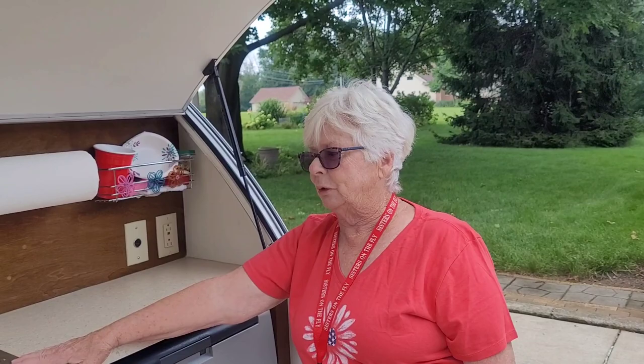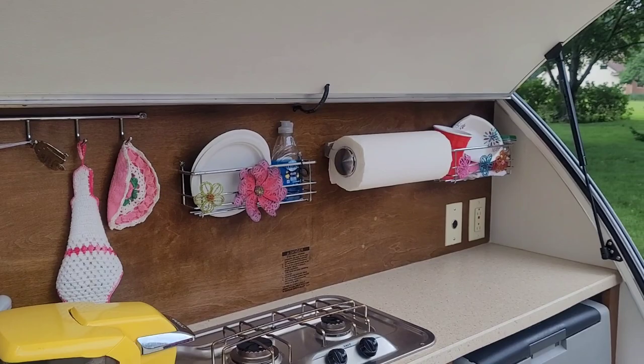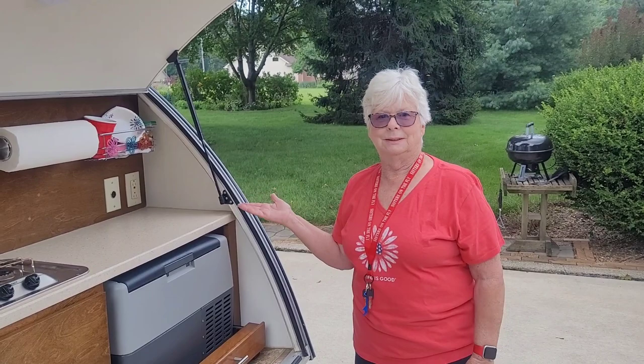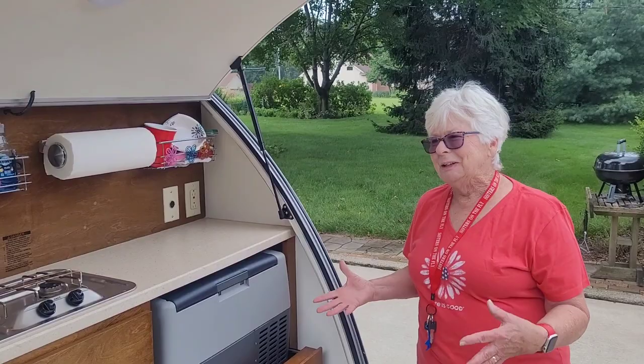I keep my Keurig there. This is a messy cabinet, but I'm organizing that before my next trip. I host a lot of breakfasts here. When I had a bigger camper it sat eight inside, but this sits maybe two. So I have coffee here at the picnic table and dessert. You are quite the host! I love to host breakfast.